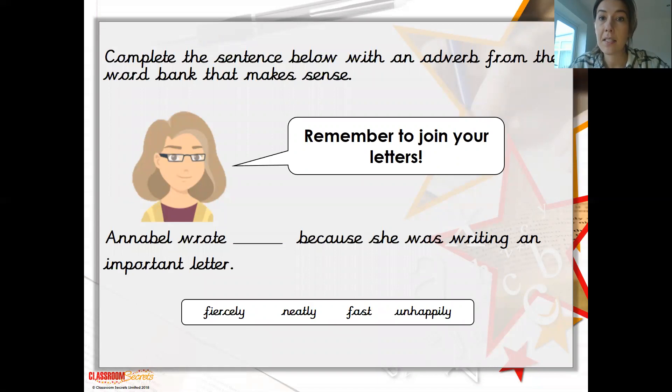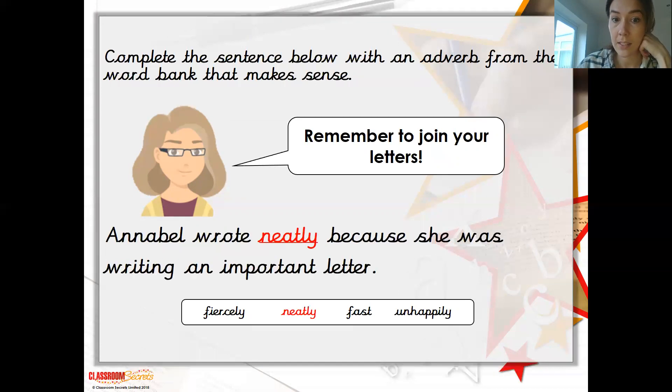This one is asking: complete the sentence below with an adverb from the word bank that makes sense. It's fantastic when you are starting to use adverbs in your sentences, but they must make sense — there's no point putting a random one in there that doesn't make sense. It says: 'Annabelle wrote because she was writing an important letter.' You have a choice of four adverbs: fiercely, neatly, fast, unhappily. The best choice is neatly — so Annabelle was writing neatly because she was writing an important letter.